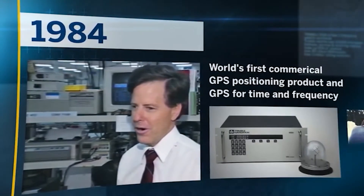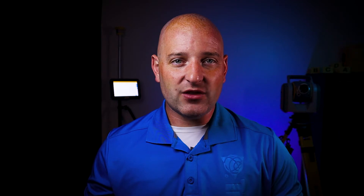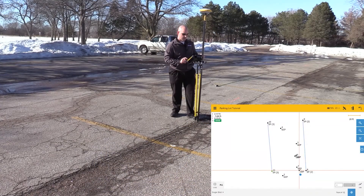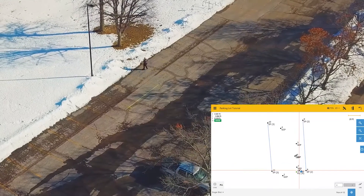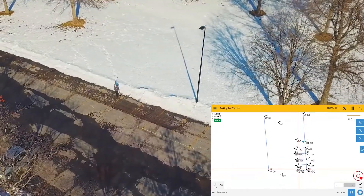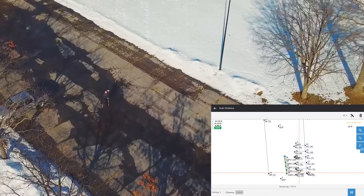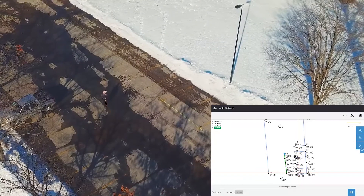Here at Trimble, we have a rich pedigree in GNSS, dating back to 1984, with the first commercially available GPS positioning product on the market. We've led the way in this field to this day, with the purpose-built Trimble Forensics Capture software, which has made the complex work of using satellites in space to forensically survey an outdoor crash or crime scene crazy simple. A couple taps on the screen, and you're up and running.